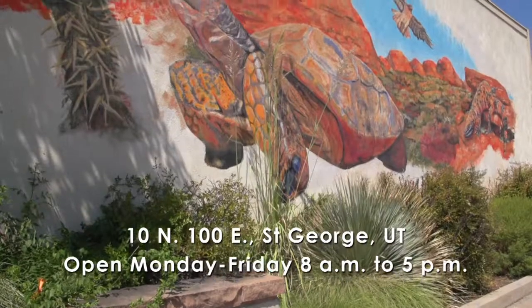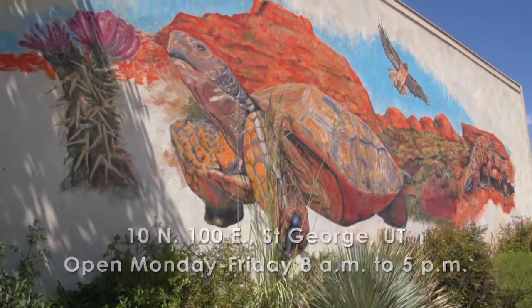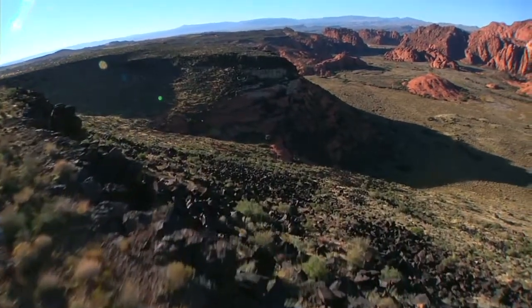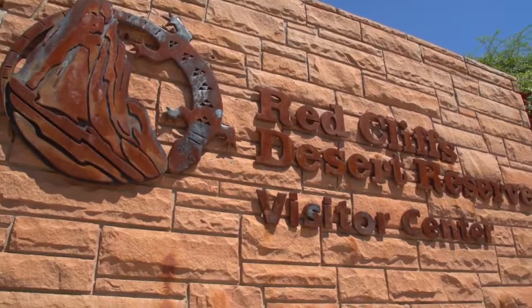This is our Red Cliffs Desert Reserve Visitor Center — the first place you can come to figure out where you're going in the reserve. The reserve is 62,000 acres and there's hiking, biking, and equestrian usage. So if you're lost and you need to figure out where to go first, this is the place to come.